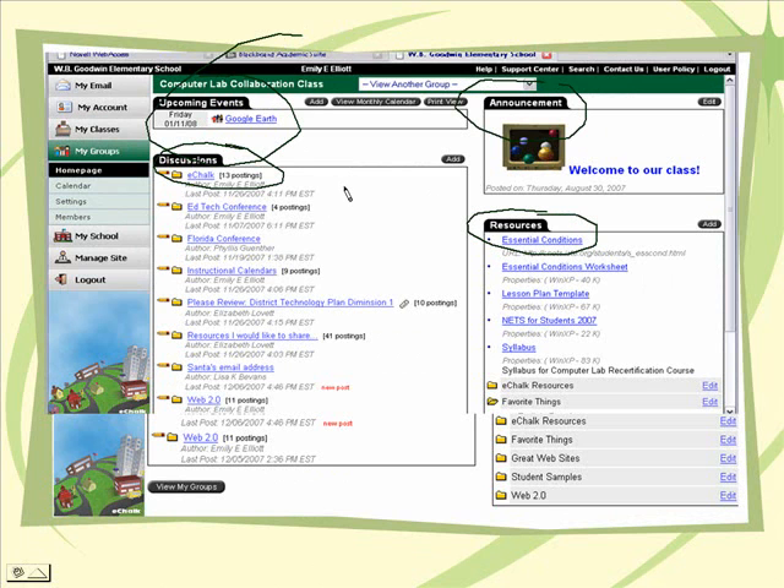I wanted the discussion board to be solely for reflection. However, a folder of resources got added by a technology integration specialist, and so teachers started just posting resources, which were wonderful, but they weren't doing any reflection. I thought it would be easier to find the resources if we actually put them in the resources area. To encourage this, I gave all members add content privileges within the group, but I don't think anyone has to date added any resources on this side. They will need, however, to upload their favorite things — which is their course portfolio — to this folder, so hopefully that will change.